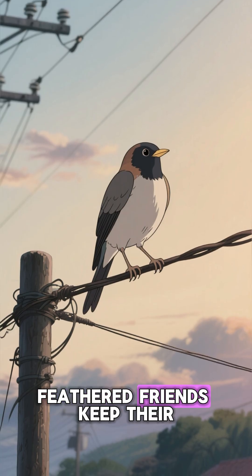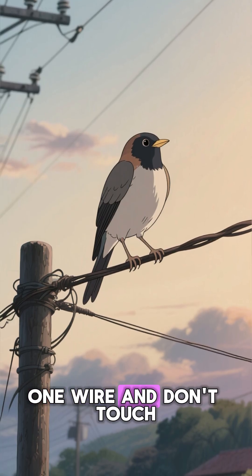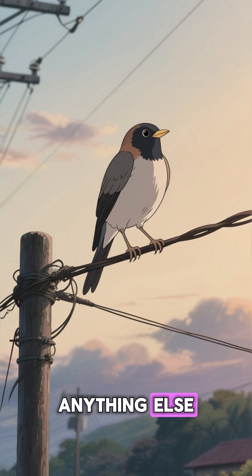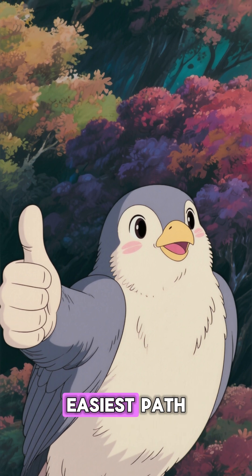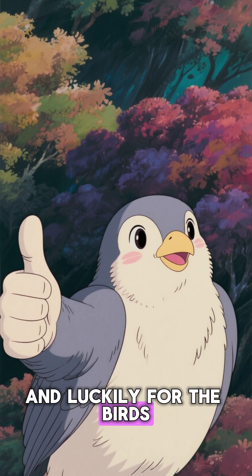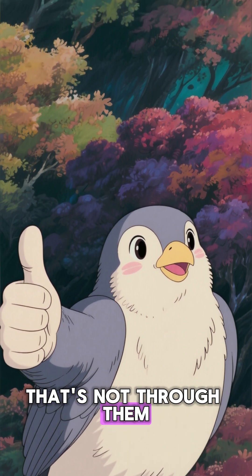So, as long as our feathered friends keep their feet on one wire and don't touch anything else, they're perfectly safe. Electricity always takes the easiest path. And luckily for the birds, that's not through them. Thanks for watching.